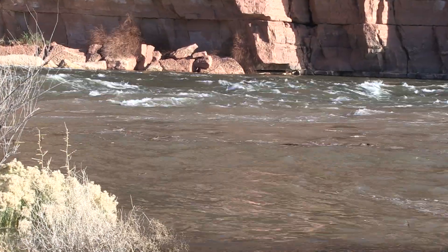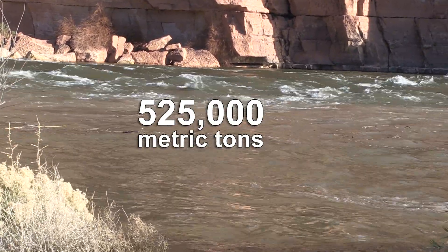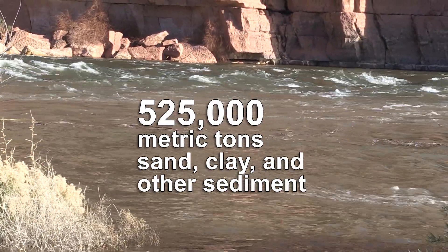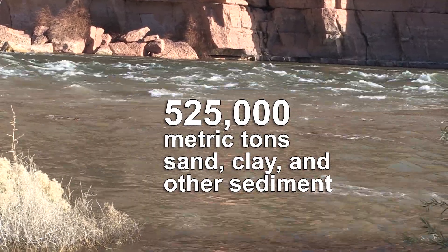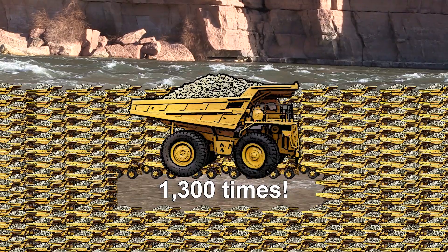During this particular high flow release, an estimated 525,000 metric tons of sand, clay, and other sediment was moved by the surge of river water. That's enough sediment to fill a giant 400-ton payload mining dump truck 1,300 times.